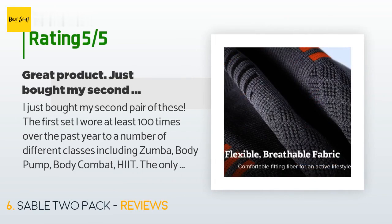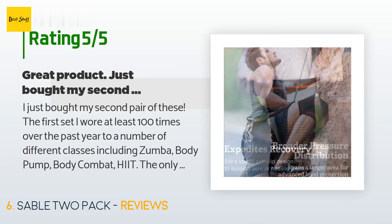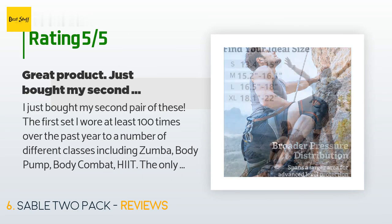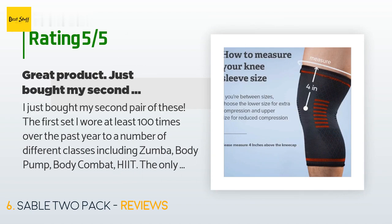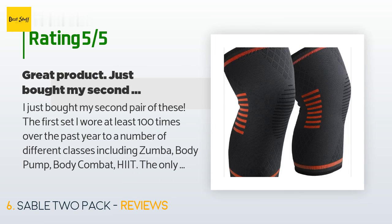203 customers have reviewed this product and the average rating is 4.3 stars. A customer said: "I just bought my second pair of these. The first set I wore at least 100 times over the past year to a number of different classes including Zumba, Body Pump, Body Combat, and HIIT. The only reason I am retiring my first set is because the top stitching on one of them is coming loose — but keep in mind I've washed and dried them multiple times. They have saved my knees, and for the price, they are quality compression sleeves. They stay in place and do what they are supposed to do."